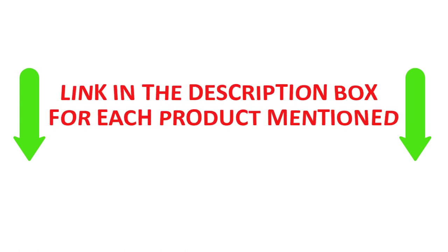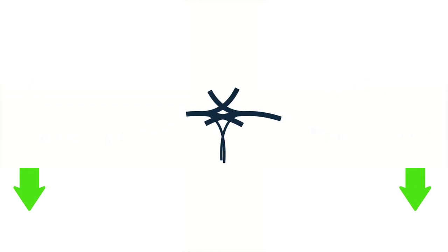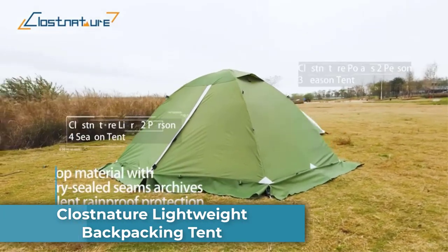Grab a cup of coffee and let's dive into the best two-person tents of the year. Number 1: Closeture Lightweight Backpacking Tent.